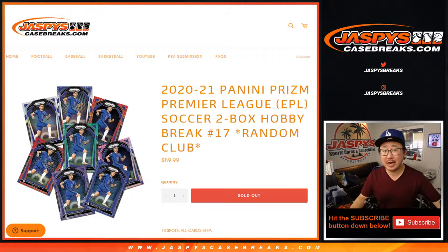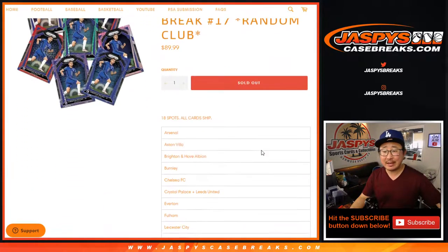Hi everyone, happy Saturday. I'm Joe for Jaspi's CaseBreaks.com, coming at you with 2020-2021 Panini Prism Premier League — the English Premier League, the EPL. Two box, random club break number 17.